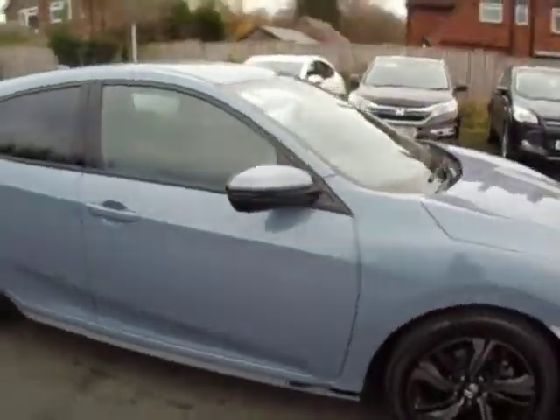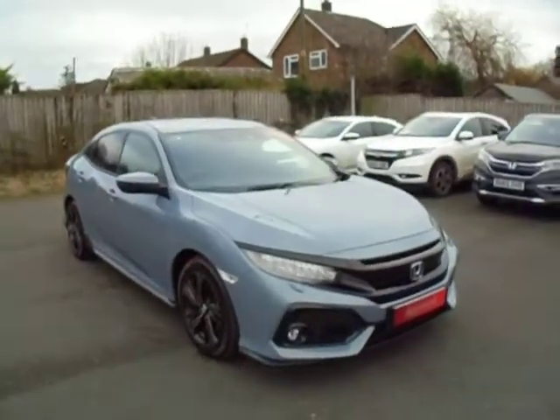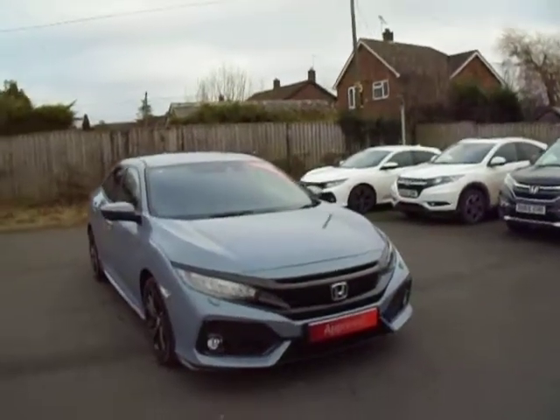This one is priced at £21,500. Being a Honda approved vehicle, flexible finance options are available — PCP, hire purchase, etc.